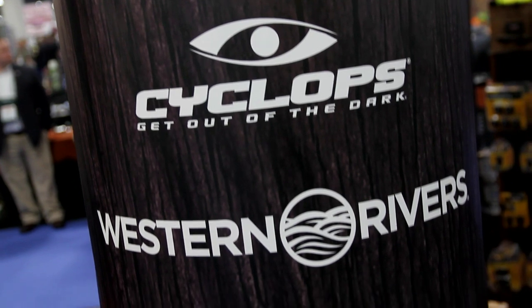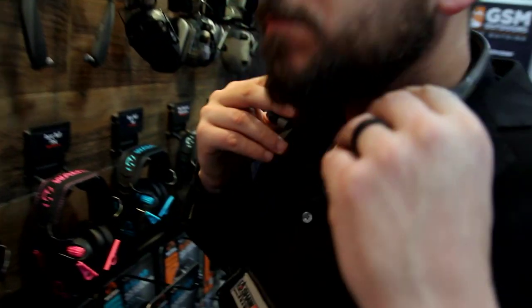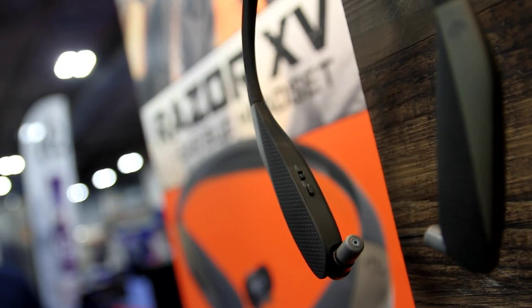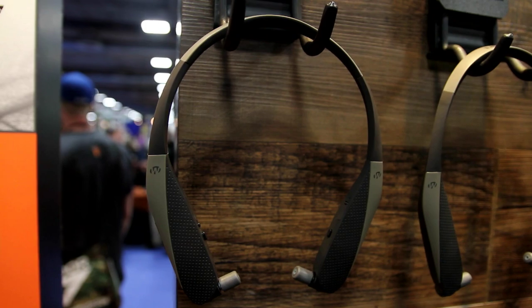At the Walker's booth I found the Razor X and Razor XV. It's a neck-worn device that features retractable electronic in-the-ear hearing protection with 31 decibels of noise reduction. The XV model also includes Bluetooth so you can take a phone call or listen to your favorite tunes while protecting your ears from gunfire or noisy kids on an airplane.